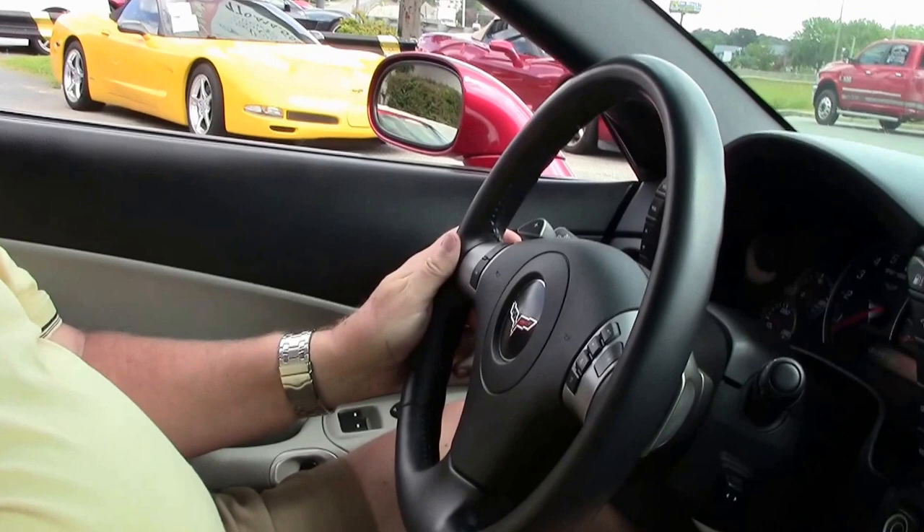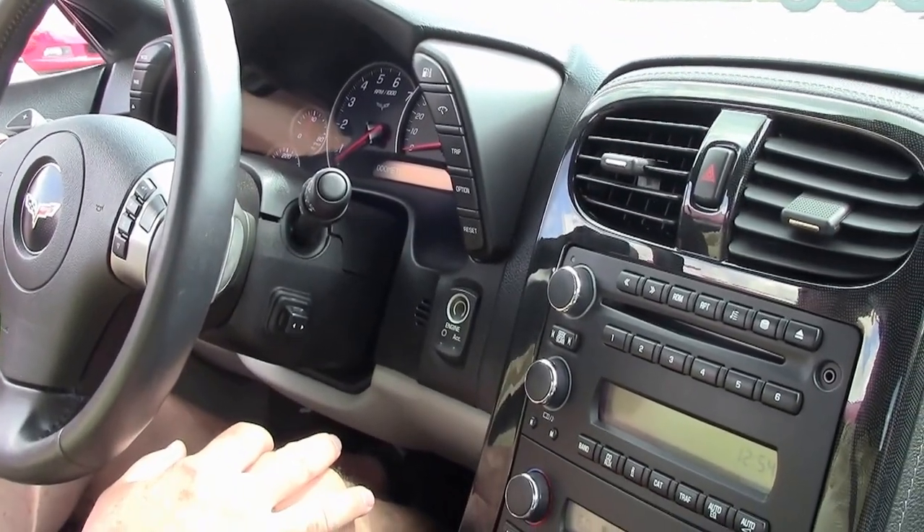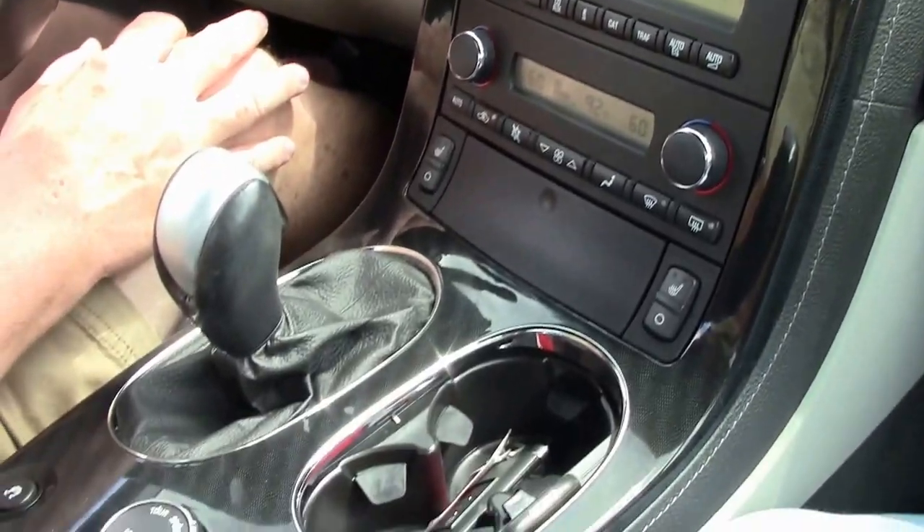Hello folks, good afternoon. Welcome to BioVet. My name is Rick Engel. Today I'm going to take you on a test drive of this 2010 red Corvette with a little under 36,000 miles. It is a 3LT crystal red with ebony gray two-tone interior.